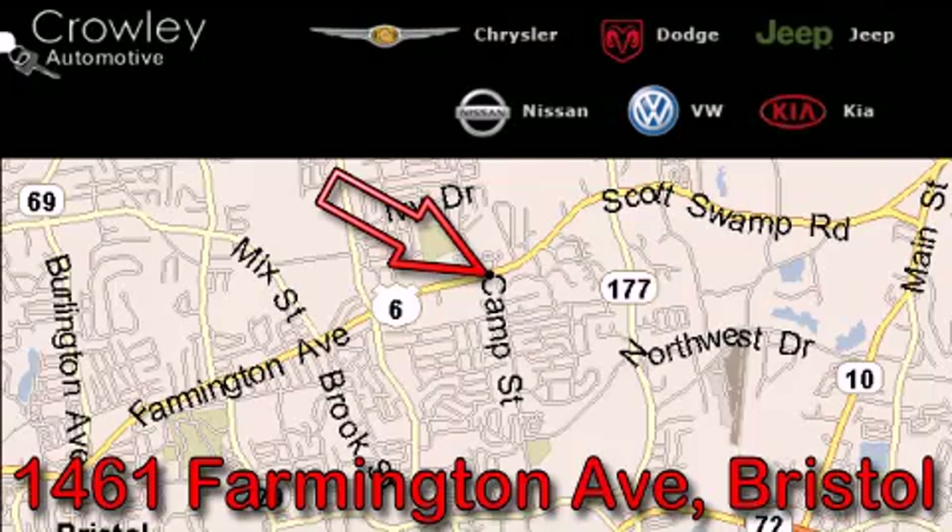Thank you for your interest in the vehicle. Please visit our website at CrowleyAuto.com for more information. We want to earn your business with hard work and integrity. And remember, if you have a problem, King Crowley wants to know about it.